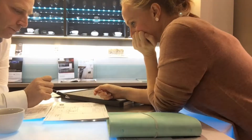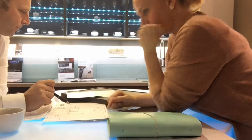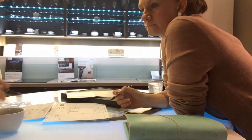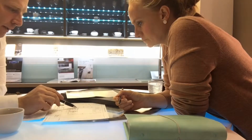Here we are at the kitchen designers, deep in discussion. We're explaining to Sophia, who's putting all the drawings together for us, the design that Kelly and I have come up with. We're just going through the rudiments of the design with her.